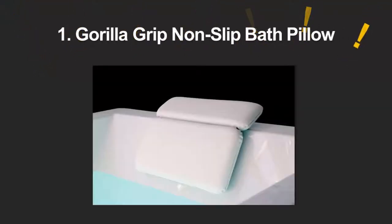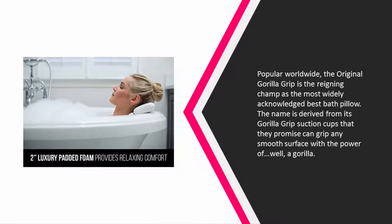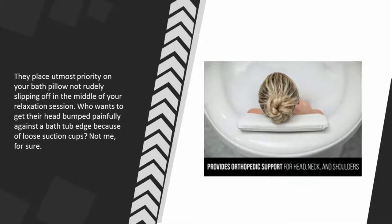Coming in at number one on our list, popular worldwide, the Original Gorilla Grip is the reigning champ as the most widely acknowledged best bath pillow. The name is derived from its gorilla grip suction cups, which they promise can grip any smooth surface with the power of — well — a gorilla. They place utmost priority on your bath pillow not slipping off in the middle of your relaxation session.